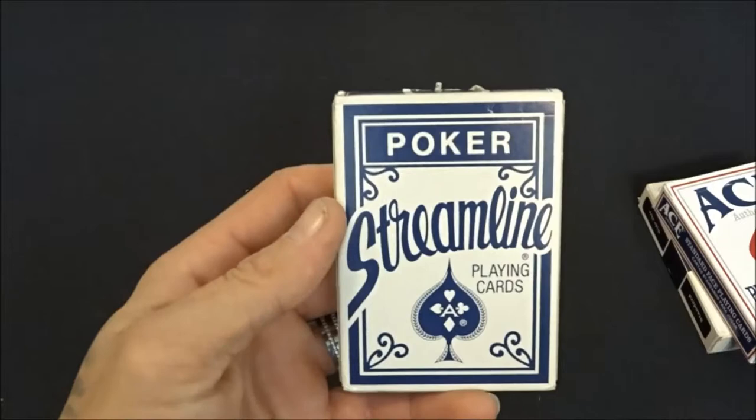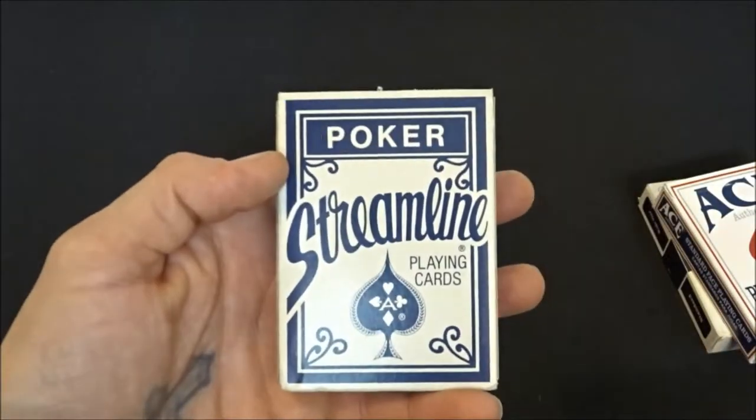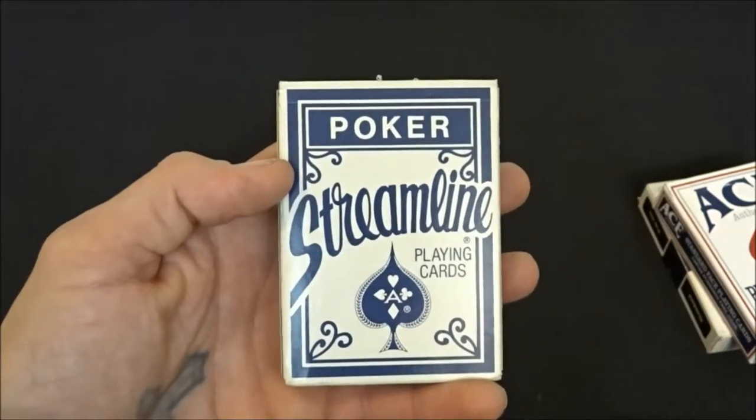Another one that's pretty terrible — I'm sure you guys have seen these. I love the design but the cards handle like complete utter trash.